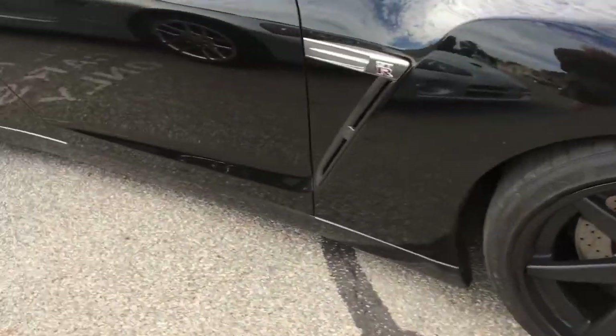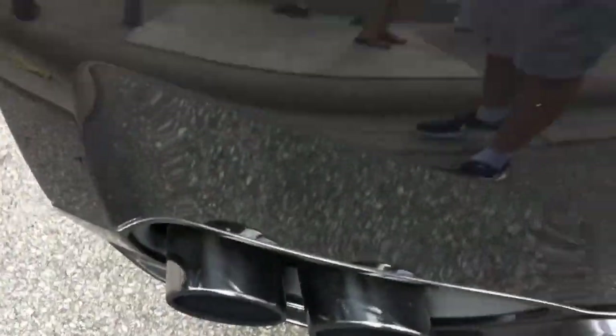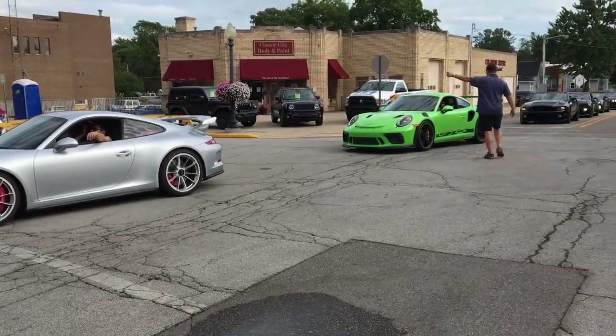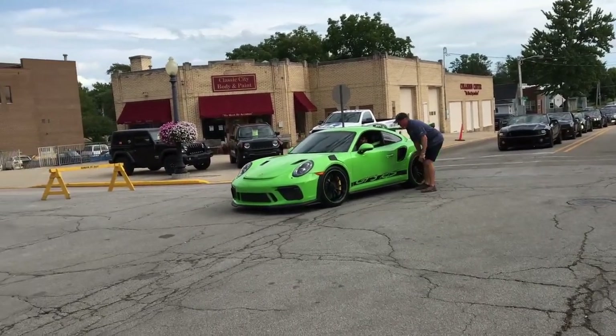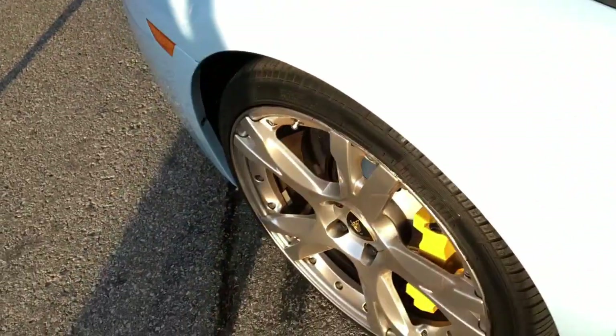Just look at this Nissan GT-R. It's black with aftermarket FTW wheels on it. You've got this black tint — this thing is an absolutely gorgeous car. Check it out guys, you've got the GT3 and the GT3 RS. That wizard green is absolutely gorgeous — so wild. Just look at this Lamborghini Gallardo. Beautiful blue color, blue interior with a lot of carbon fiber. Yellow accents. What a car.